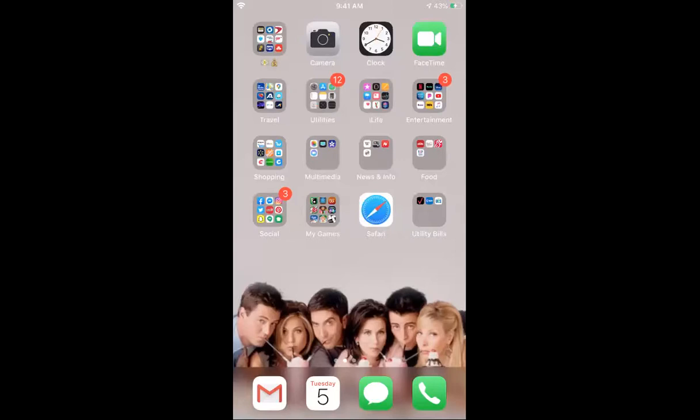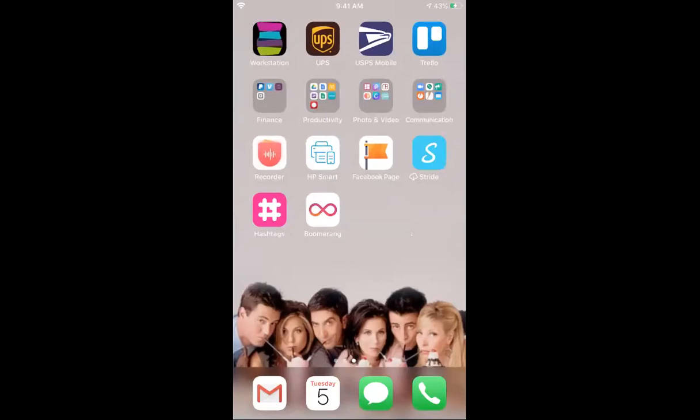Looking at right now is my phone. This is my home screen and you'll see right up here I have workstation in the top left. Everything on this page actually is related to my business — things that I use for my business mostly.